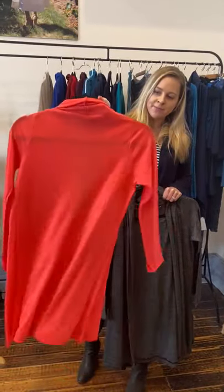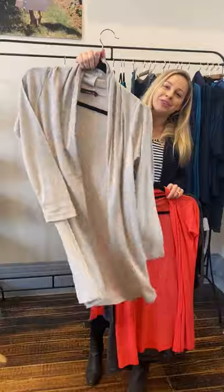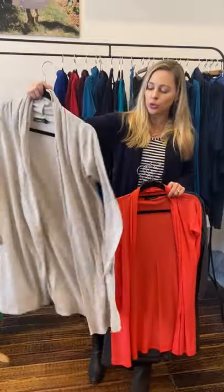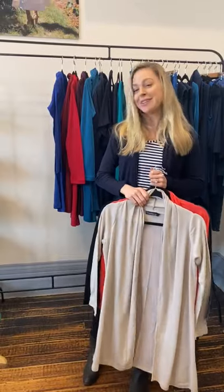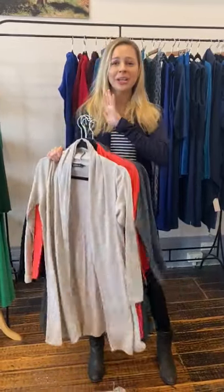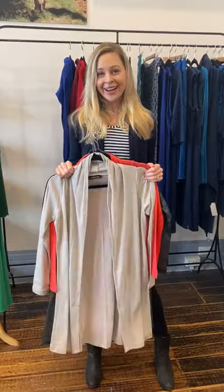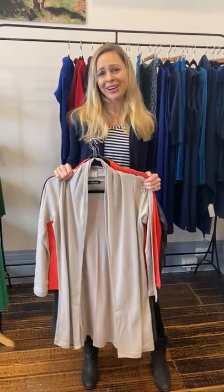We've got this stunning hot coral, which is a beautiful color — kind of a watermelon sort of tone. And my all-time favorite: stone. If you want a really light option that goes with everything, this is beautiful for that — so neutral and earthy. Stone can also be a great option for breaking up lots of dark colors. So the lightweight classic drape cardigan is an absolute winner. We have so many color ranges available and still have 20% off online, with new things coming online every single day. Thanks again for your support — hope you're getting through these crazy times!